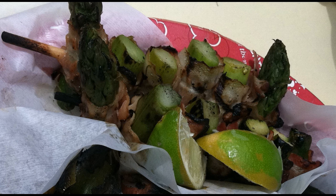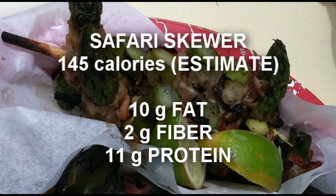Now I know what you're saying — I had you at bacon. This is one of my all-time favorite Disneyland foods. Remember to squeeze the lime juice onto the bacon to activate the full sensory effect.